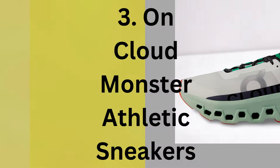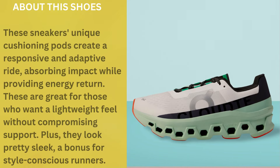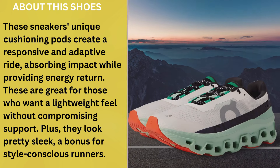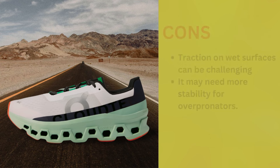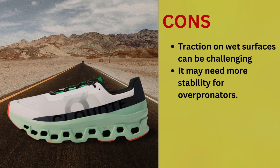Number 3: On Cloud Monster Athletic Sneakers. These sneakers' unique cushioning pods create a responsive and adaptive ride, absorbing impact while providing energy return. These are great for those who want a lightweight feel without compromising support. Plus, they look pretty sleek — a bonus for style-conscious runners. Pros: unique cushioning pods, lightweight design, sleek and stylish appearance, suitable for various activities. Cons: traction on wet surfaces can be challenging, and it may need more stability for over-pronators.